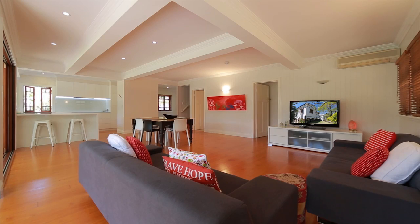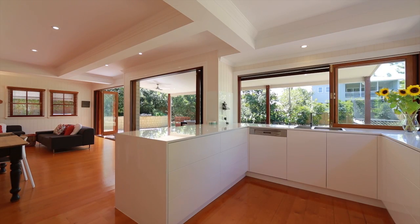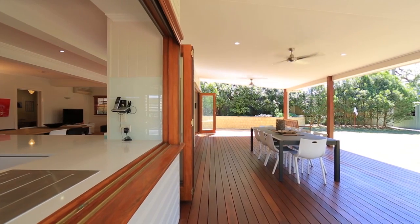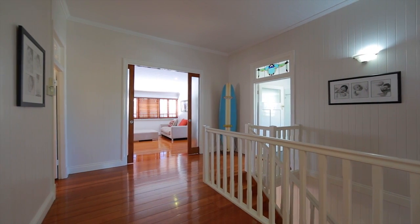Located in the prestigious River Avenues of Hawthorne, this stunning home has been lovingly renovated. Featuring the ideal floor plan with all your living downstairs, extending out allowing you to enjoy Queensland's beautiful summer.